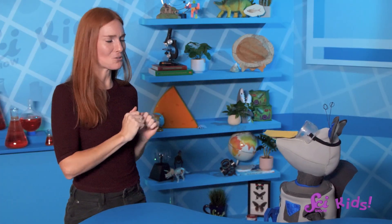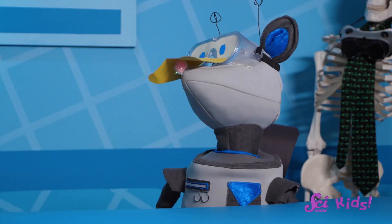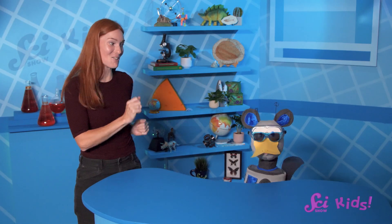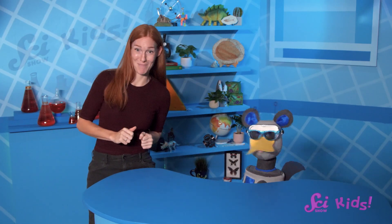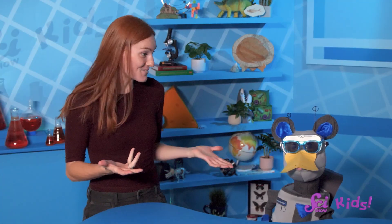Hey Squeaks, how do you think you'd adapt yourself if we ever visited the outback? You are looking so cool and very adapted, Squeaks! Looks like all your research is paying off! Thanks for joining us on SciShow Kids and learning about the outback with us! If you want to keep learning with me, Squeaks, and all of our friends, be sure to subscribe, and we'll see you next time here at the Fort!